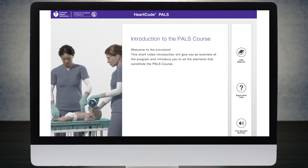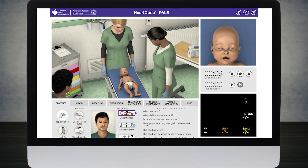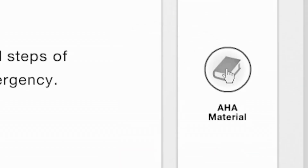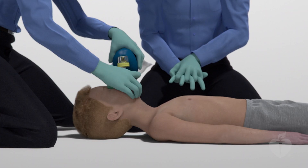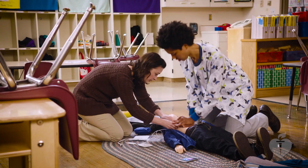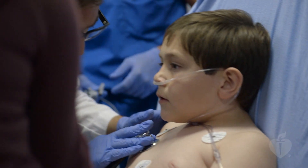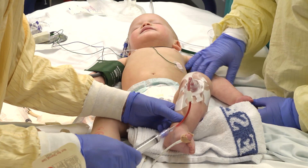HeartCode PALS delivers clinically relevant content for experienced healthcare providers across systems of care. This blended learning course combines online cognitive learning and hands-on training to deliver a standardized approach to quality pediatric patient care and to improve outcomes. Today's HeartCode PALS course was developed under the guidance of expert pediatric clinicians and focuses on the unique attributes of emergency pediatric assessment and care.